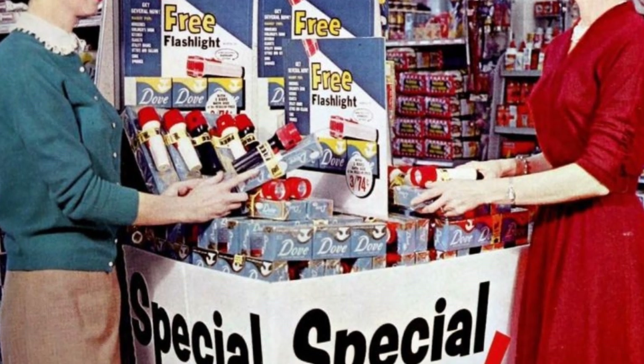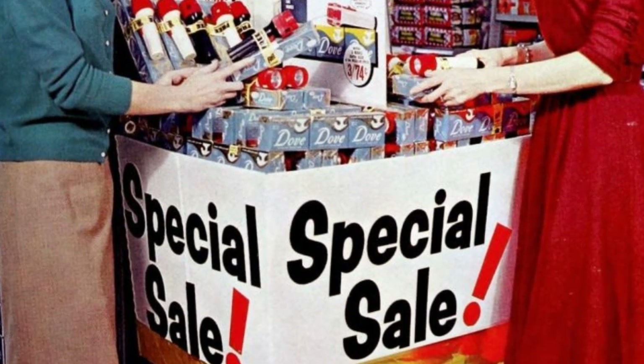Speaking of cheap stuff, vintage Dove Soak packages came with free flashlights in 1960.